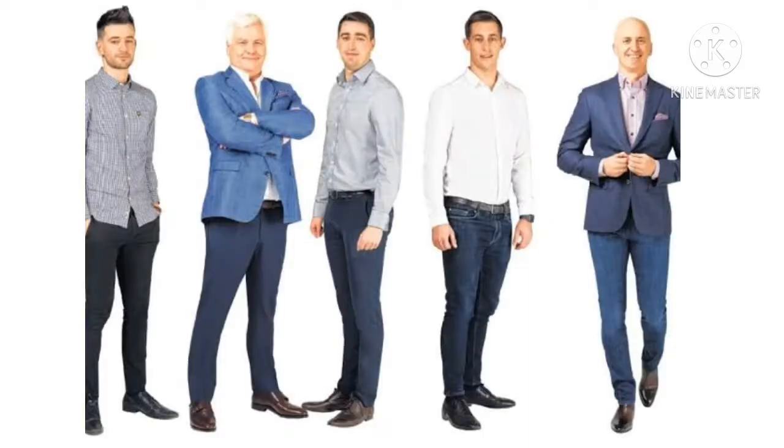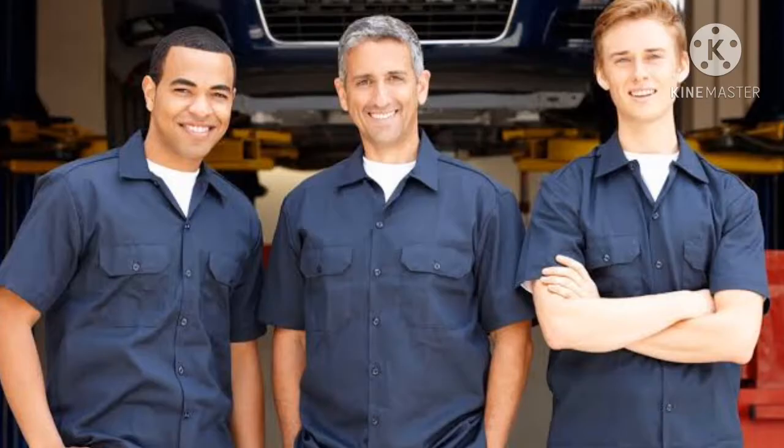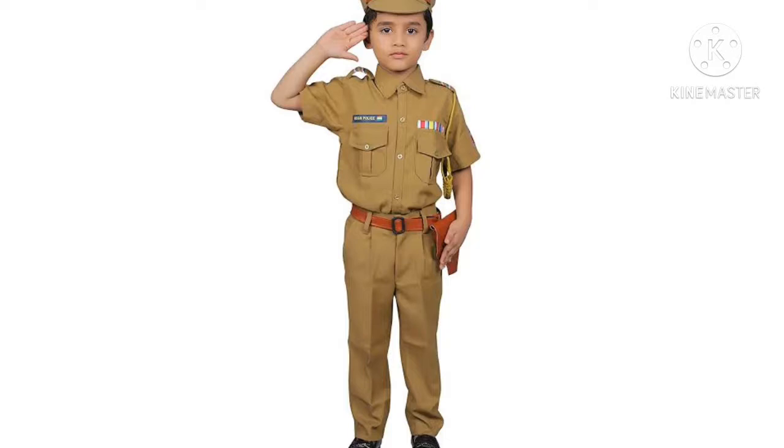Clothes are of different types. Sometimes the clothes which people wear tells us about the work they do. People working in banks and offices wear light colored clothes. For example, men wear shirt, pant, tie, shoe and socks. Women wear shirts, churidars, salwar kameez, etc. Motor mechanics use dark colored dress while working so that the dirt does not show on their clothes.